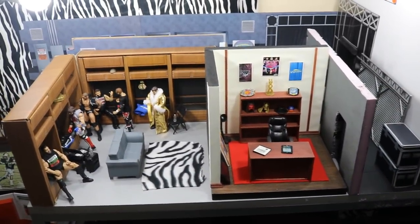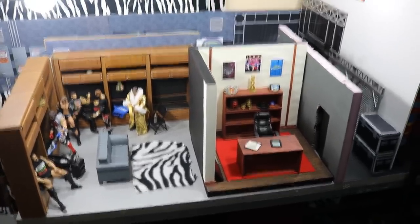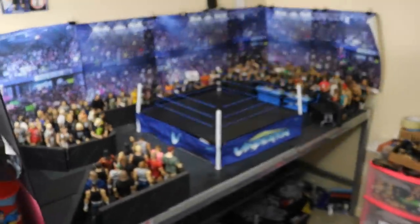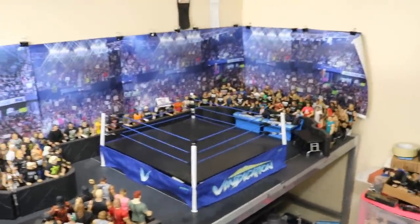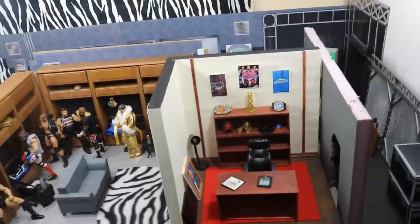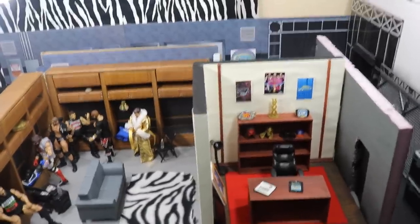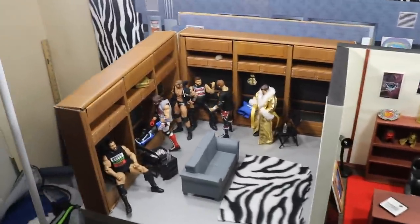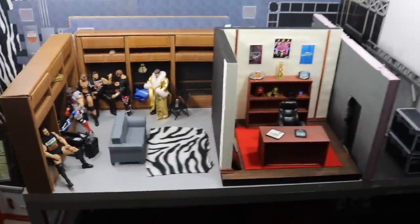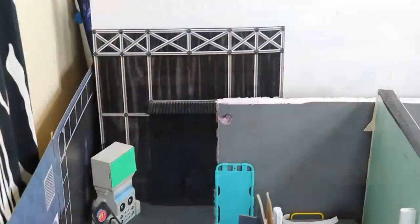Welcome back to another My Damn Toys video. Today we have a brand new WWE action figure backstage tour. As you know, I take my arena very seriously — we have the stage, the ramp, the ring, the announce table, the crowd, the curtain, and this massive backstage area for my WWE pic fed. It was a ton of fun to build and set up. We just updated it with new pieces from the extreme sets locker room review, so let's get into the new tour.